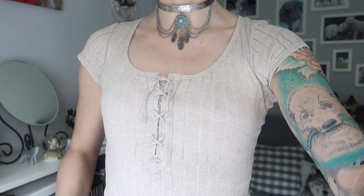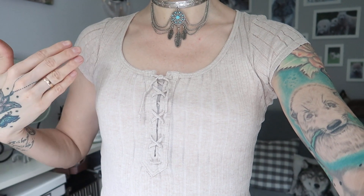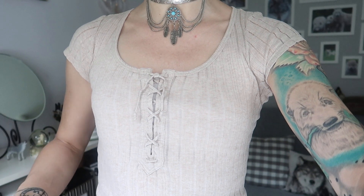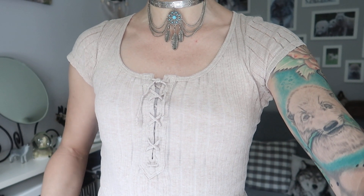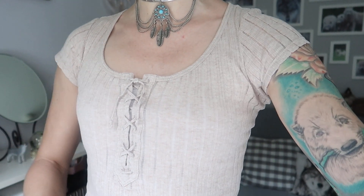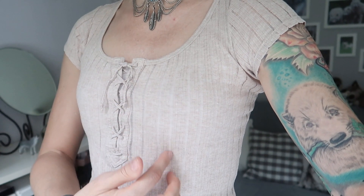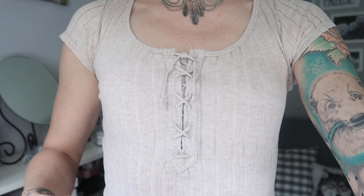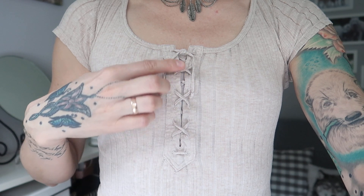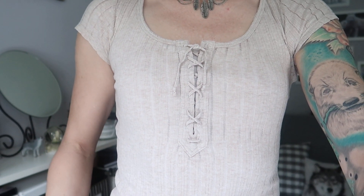There are a few reasons why I really like this shirt. First of all, I love the color — it's this very pale beige or you could call it cream white. It's a color that's so easily combined with any other colors; it goes pretty much with anything. I also like the texture of the fabric, that it has these rows. And last but not least, I absolutely love this lace-up detail in the front, because that makes the shirt a little bit more interesting.